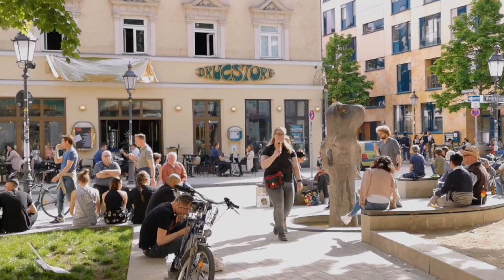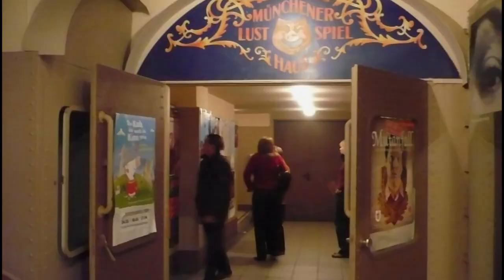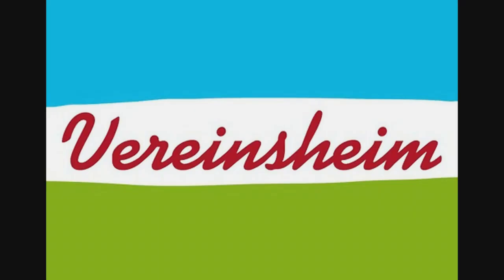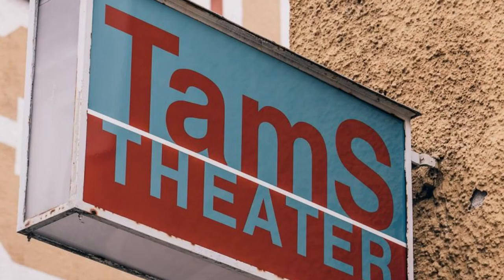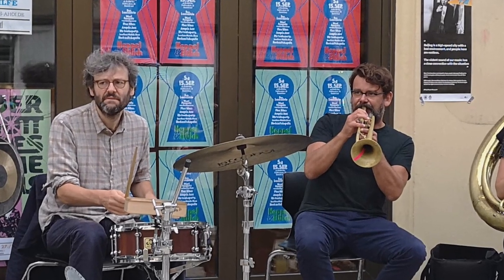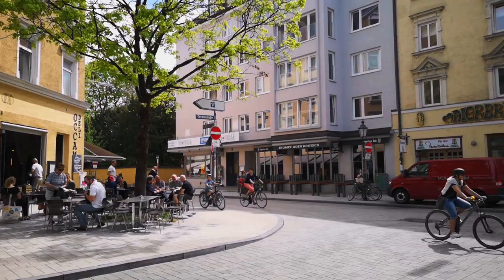The most famous addresses are the Lustspielhaus — for me Germany's most beautiful cabaret stage — the Vereinsheim, the Münchner Lach- und Schießgesellschaft, the Sietter Tams, and Hepland Etlich. Each stage is worth a visit.